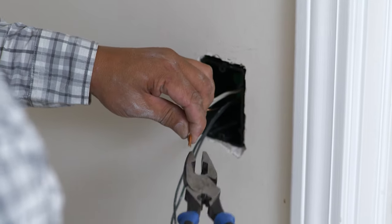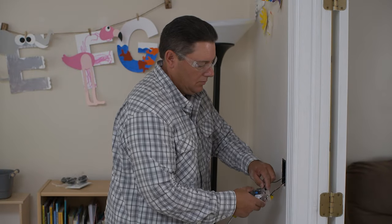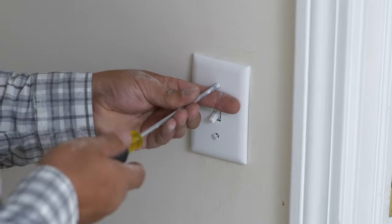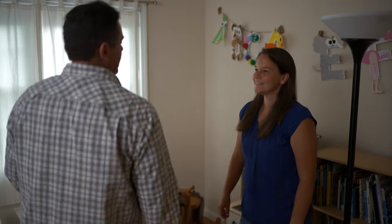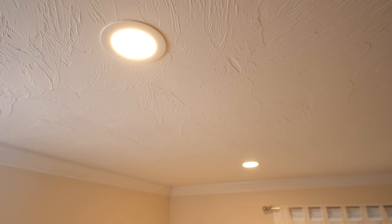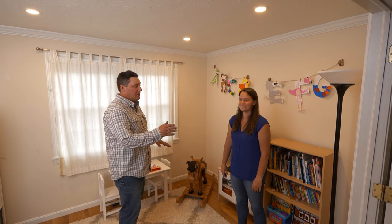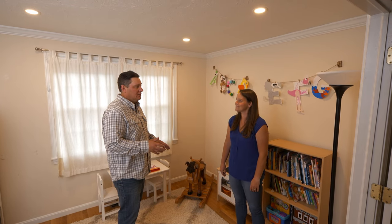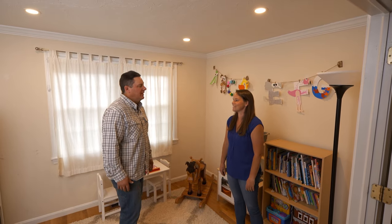These LED recessed lights work great for retrofit applications because of how thin they are. You plug the fixture into the junction box, install the junction box in the hole you cut, and the clamps on the fixture itself hold it in place in the ceiling. Finally, a dimmer is installed in place of the old switch. Power back on — Katie tries the lights, and the room is now bright. A dimmer lets her drop the level down if needed.